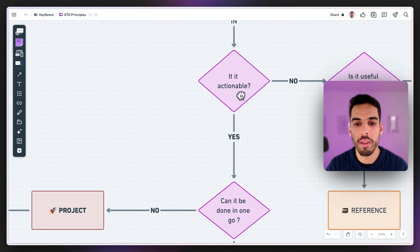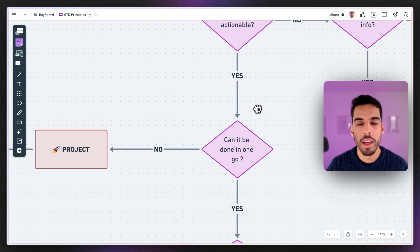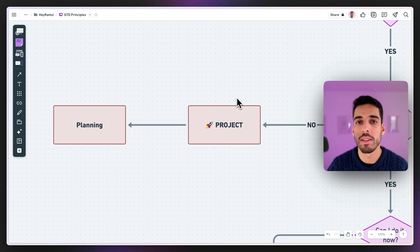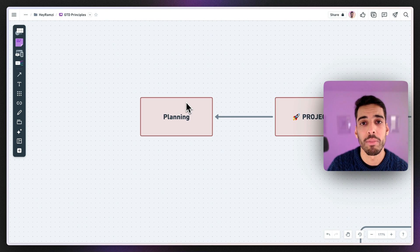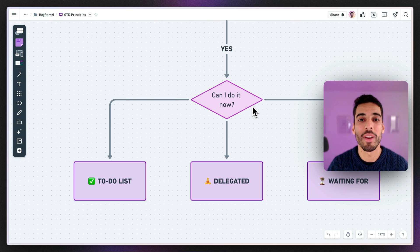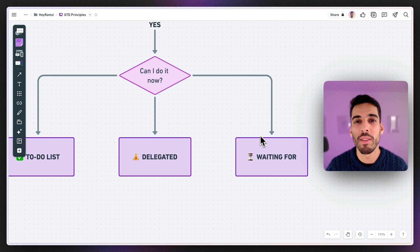Back to the actionable path — you ask yourself: can I do it in one go, in a few minutes or an hour? If you can't, and it needs weeks or months, you bring it to the project list because it's not a task — it's a bigger project, and you break it down and plan it properly. If you can do it in one go, you decide whether to put it in your personal to-do list, delegate it to someone, or send it to your Waiting For list if you can't move it forward yet.